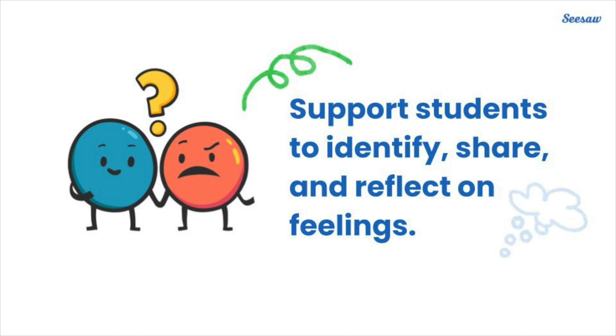A daily feelings check-in is an opportunity for students to share how they're feeling so you can privately check in and provide support if needed. Doing this on a regular basis allows you to notice patterns in your students' feelings that can further inform how you can support them best.